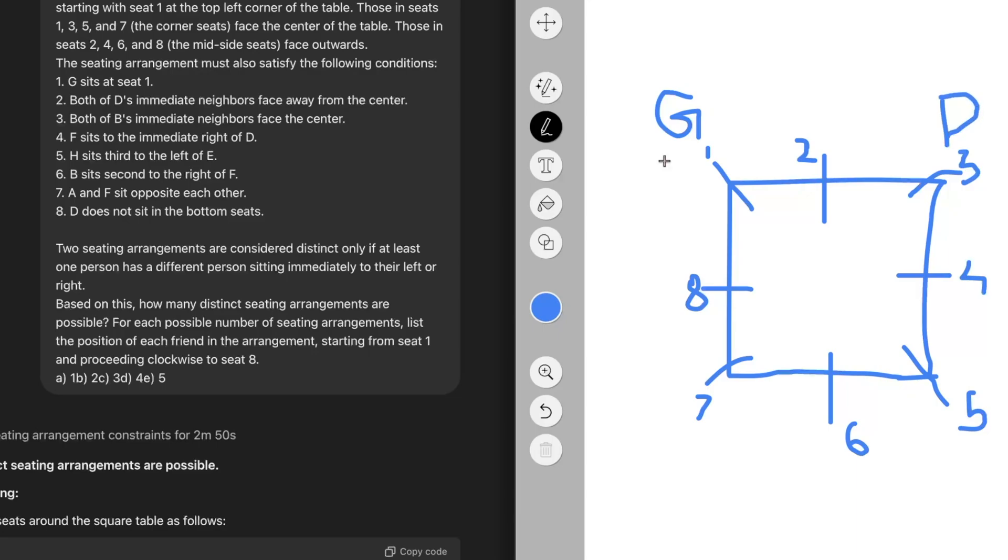Now we look for any condition involving these placed alphabets. Point four says F sits to the immediate right of D. Since D is facing toward the center at seat three, the right of D is toward seat 2 — and that is exactly the point o1 initially got wrong. So F comes at seat 2. Then point seven says A and F sit opposite to each other, so we place A opposite F.